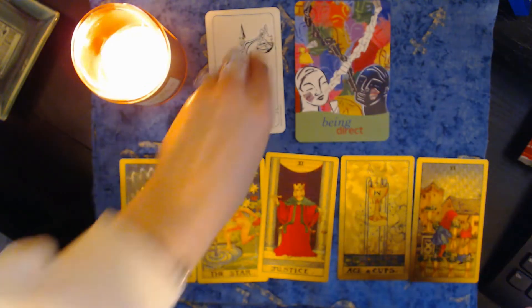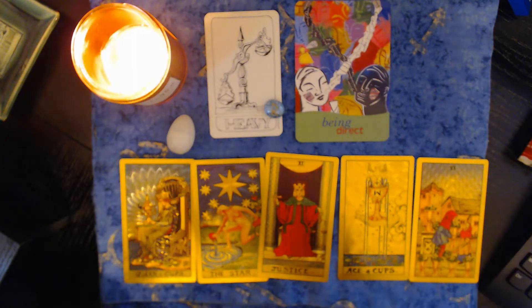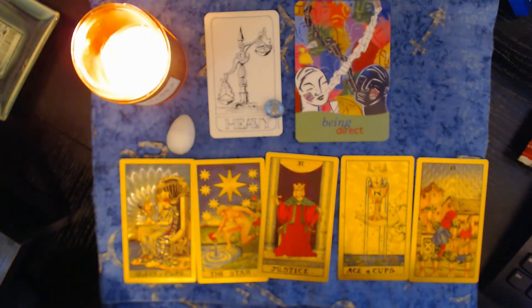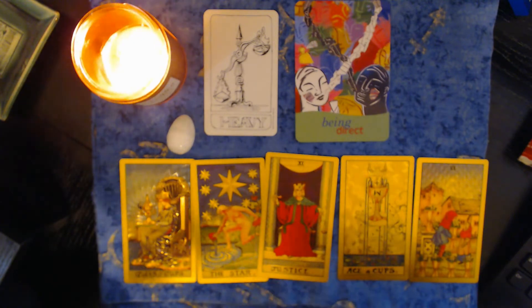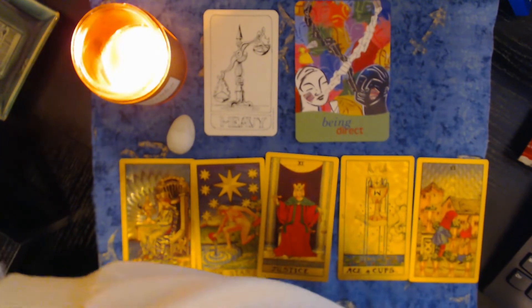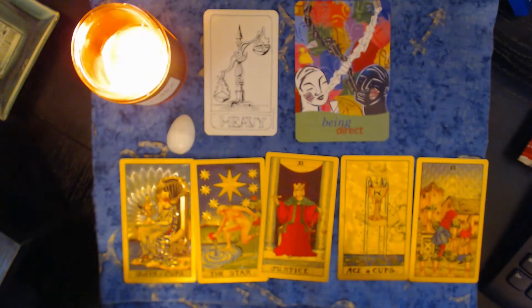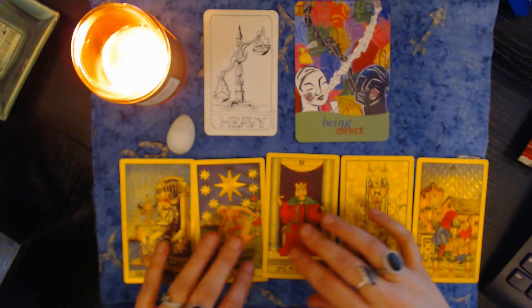That just goes along with your reading really nicely. That is a confirmation that you are going to be growing as a person, experiencing newness and rejuvenation that you haven't felt in a long time.